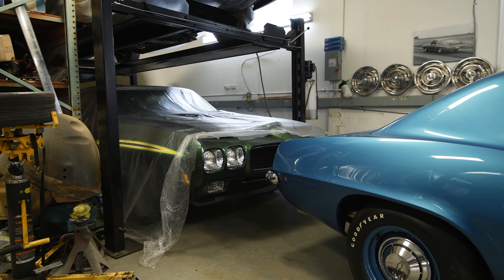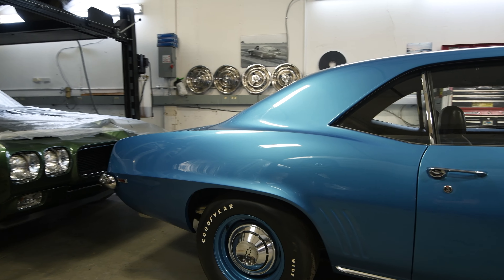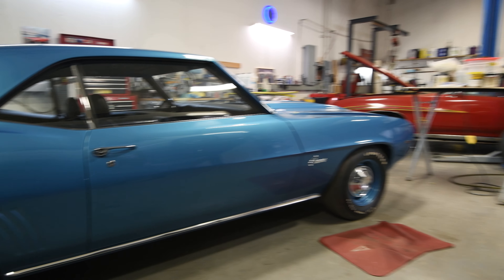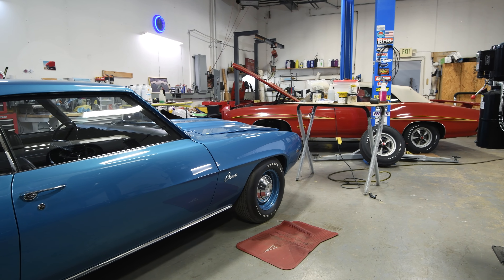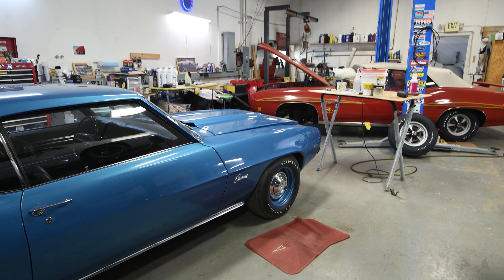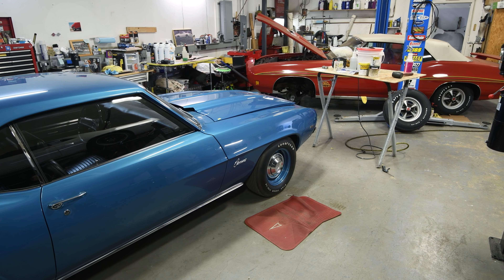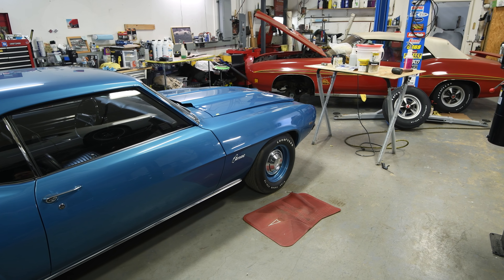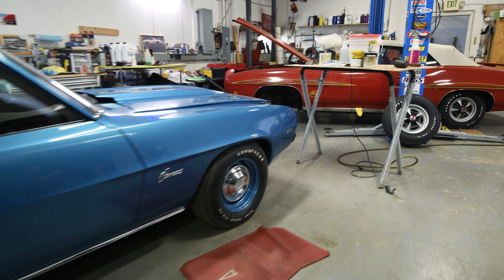Right above it here is just an incredible 1969 ZL1 Camaro. We had that out at the Muscle Car and Corvette Nationals — MCACN, as they call it. Last year it scored a gold and was the judges' choice for the best Chevy at the show. We're taking it back this year for the legends judging, which is the next level up.